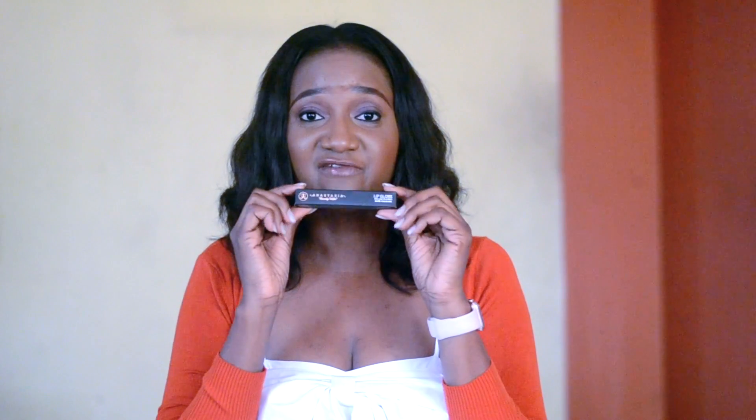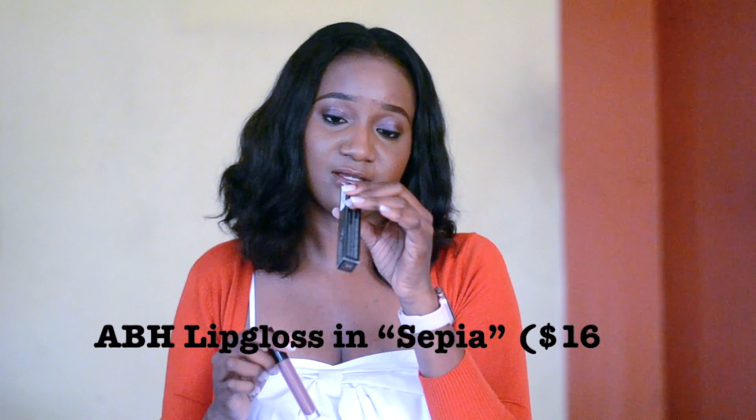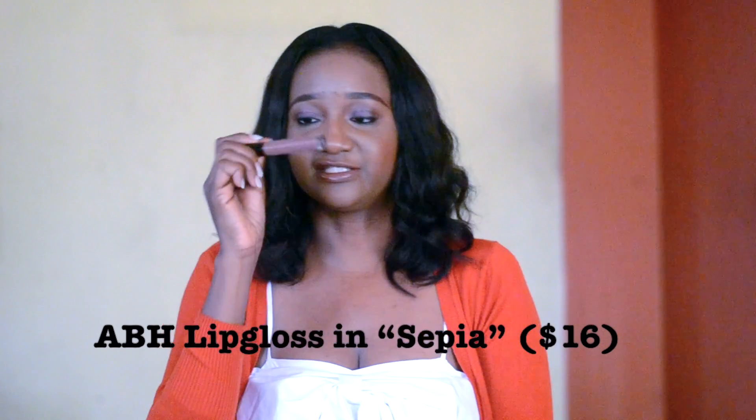Just so you know, these are not arranged in order of most favorite to least favorite — I just picked them randomly, but they are my total five favorites. The third one for me is my Anastasia Beverly Hills lip gloss in the color Sepia.